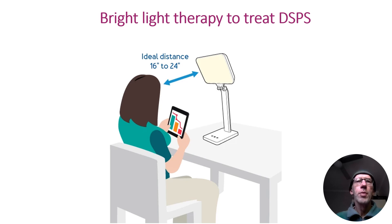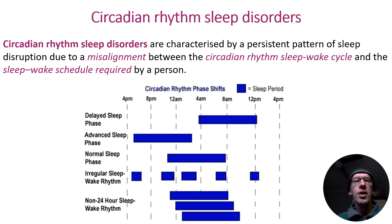Greetings psychology students. Before we get into the treatment we need to have a basic understanding of the condition. A circadian rhythm disorder occurs when there's a misalignment between our desired sleep-wake cycle and our biologically driven circadian rhythm sleep-wake cycle.